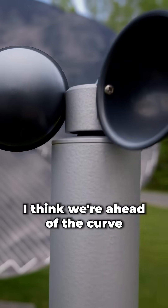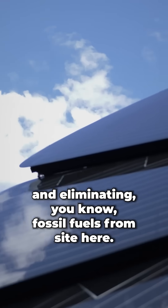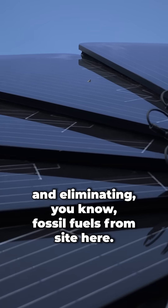I think we're ahead of the curve as far as green energy and eliminating fossil fuels from site here. I'm very proud of the way things are going here. It's great.